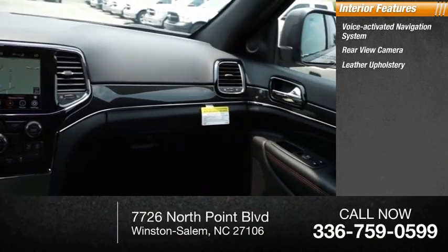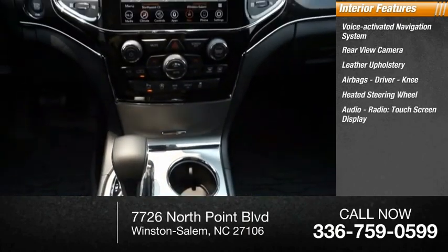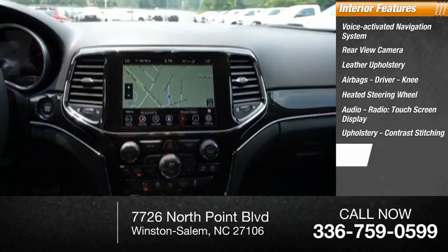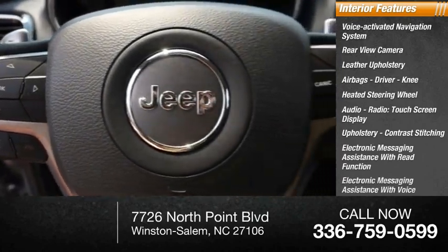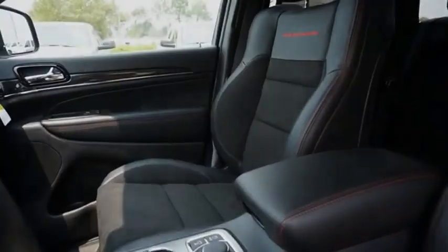Leather upholstery, airbags, driver knee airbag, heated steering wheel, audio radio with touch screen display, upholstery with contrast stitching, electronic messaging assistance with read function, electronic messaging assistance with voice recognition, and a capless fuel filler system.